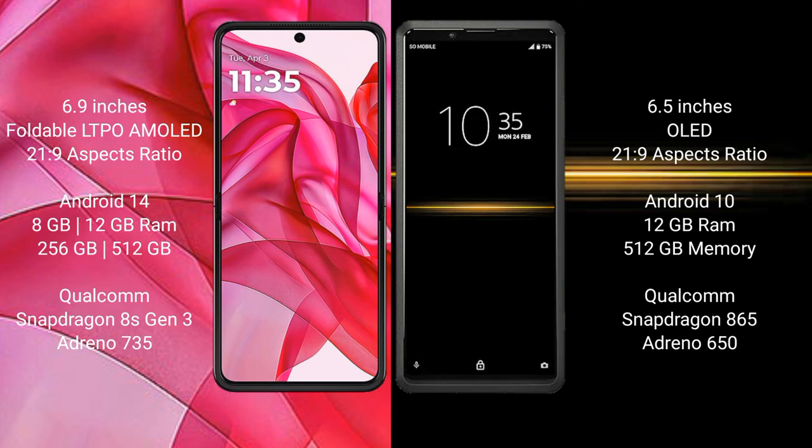Motorola Razr 50 Ultra runs on the Android 14 operating system, while Sony Xperia Pro runs on the Android 10 operating system.